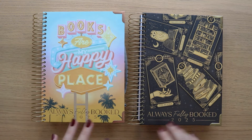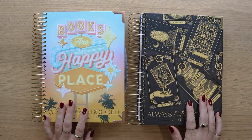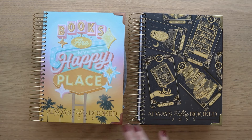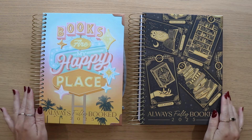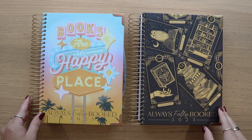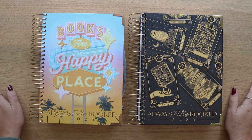Thank you so much for watching this video. I hope you enjoyed seeing the flip-through. If you have any questions, feel free to email me, DM me, or leave a comment below and I will get to it. Once again, the pre-order will be October 20th at 11 a.m. Eastern Standard Time. Thank you so much for watching and I'll see you in my next video.